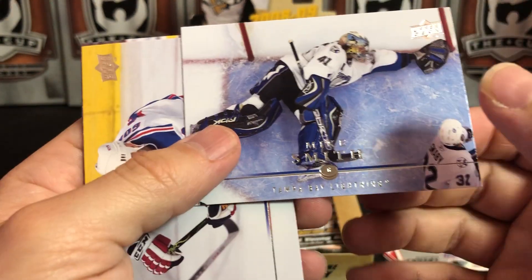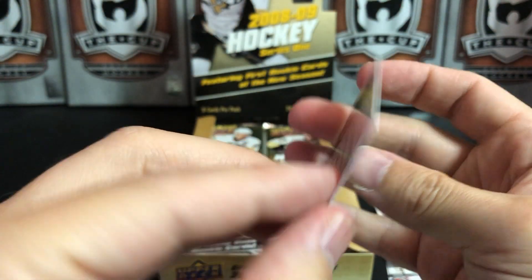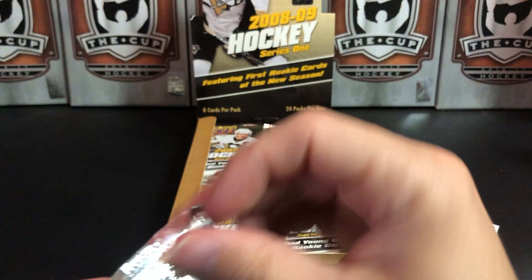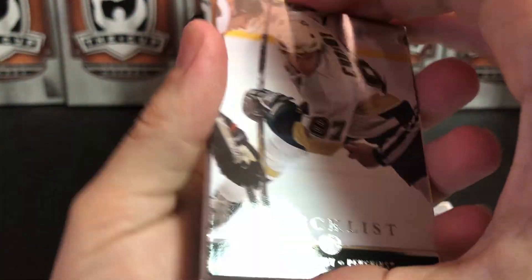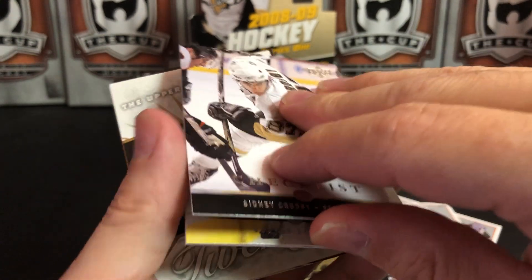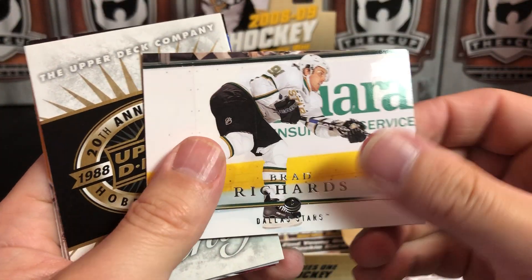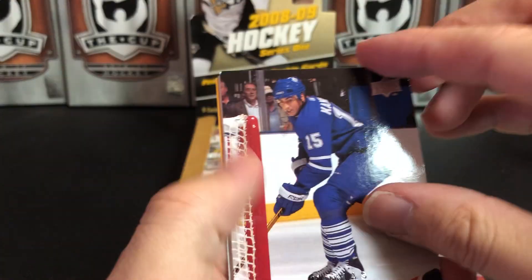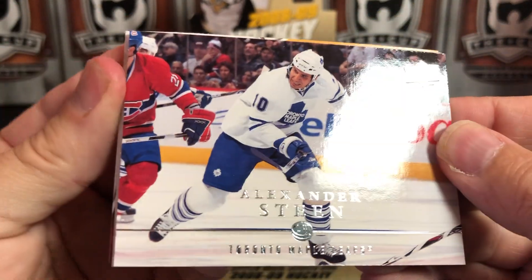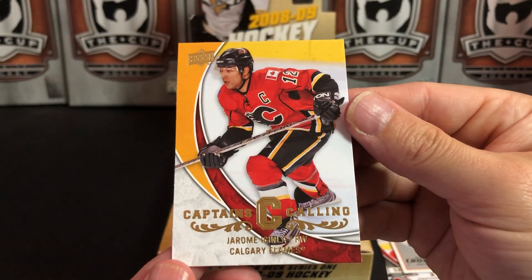Mike Smith, who played for Tampa — Scotty Gomez, Mike Green, Patrick Elias. Next pack: a checklist with Sidney Crosby, Milan Lucic, Brad Richards stuck to Drew Stafford, Thomas Caberle, Alexander Steen, Ilya Bryzgalov. And we've got a Captain's Calling insert of Jarome Iginla — I really like the design of these with all the foil down at the bottom.